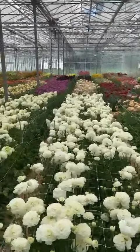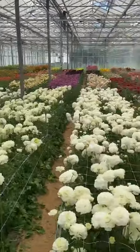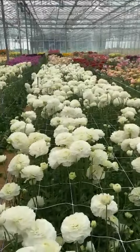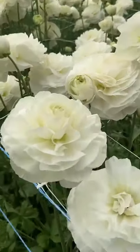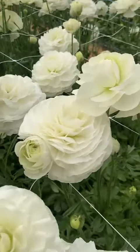Welcome to the Ranunculus from Monarch Flowers Greenworks. Here we have for you our Ranunculus Romans varieties, with extremely large flowers like our Courchevel.